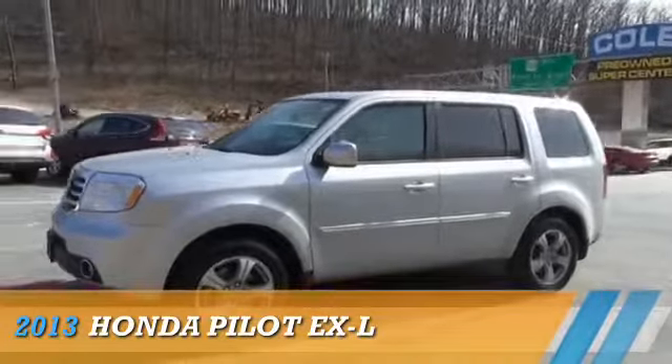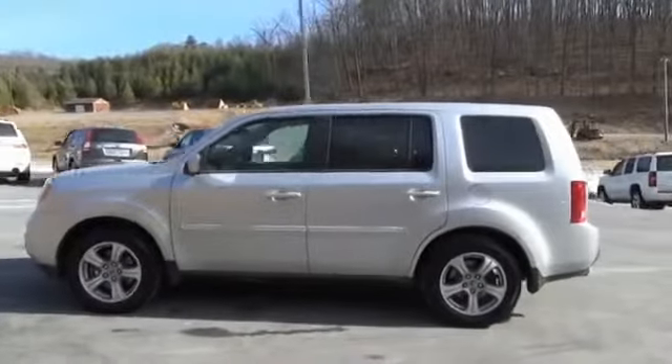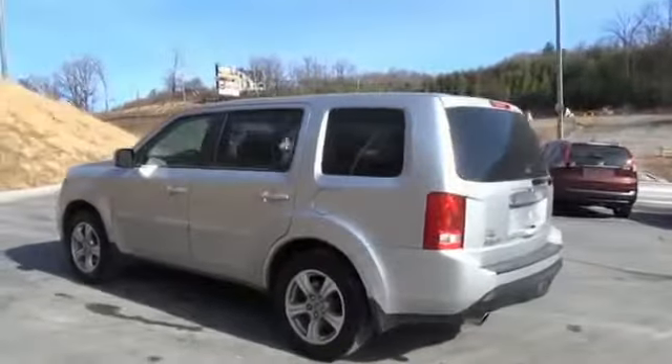Presenting the 2013 Honda Pilot. It's powered by four-wheel drive, a 3.5-liter six-cylinder engine, and a five-speed automatic transmission.